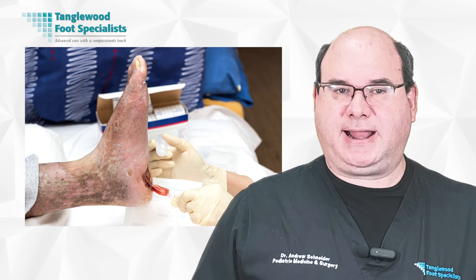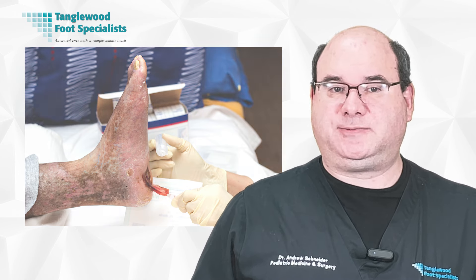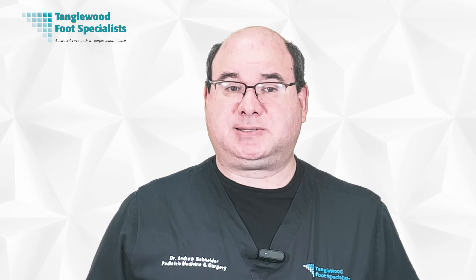Understanding the common causes and risk factors for diabetic foot ulcers can help you prevent these frustrating sores. Poorly controlled blood sugar levels can damage your nerves, reducing sensation in your feet, meaning you may not notice minor injuries that can develop into ulcers. Diabetes often leads to poor circulation, which slows down healing and increases the risk of infection. If you're a smoker, your risk is even higher, as smoking affects blood circulation. Other risk factors include kidney disease, obesity, and high cholesterol. Even foot abnormalities like bunions or hammer toes can create pressure points susceptible to ulcers.